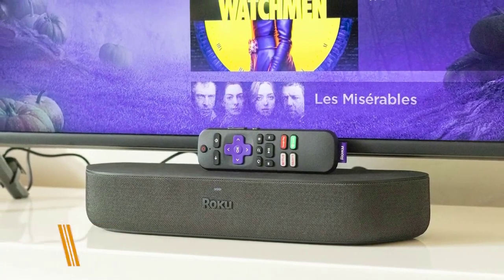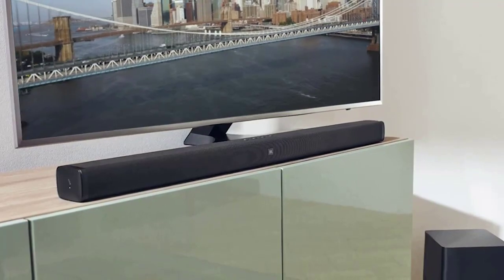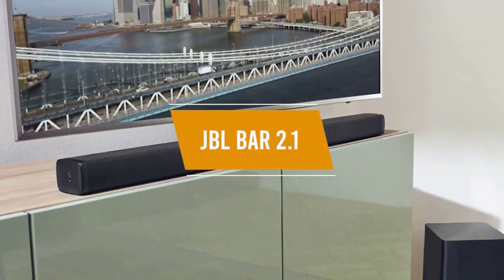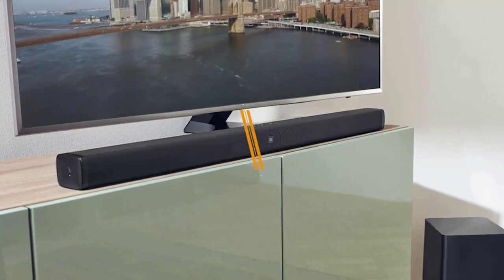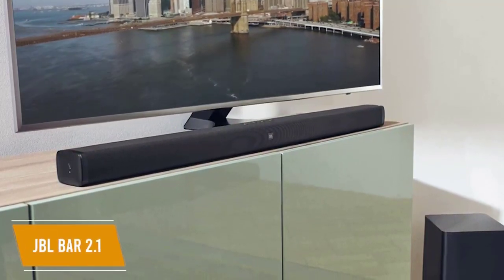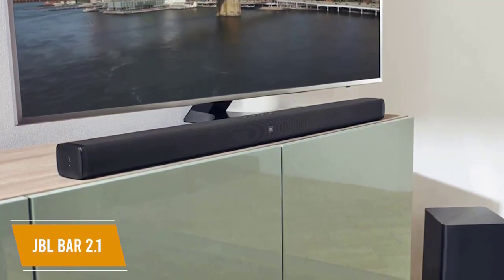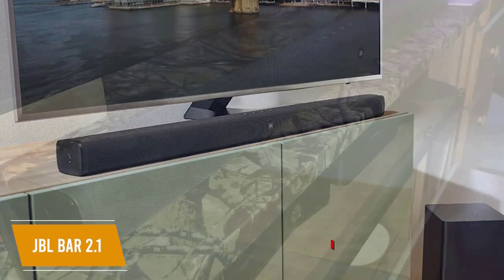The Roku stream bar is the best compact budget soundbar with streaming and up to 4K built right in, plus loads of audio customization options, making it a perfect choice for families that enjoy a variety of content. For a budget soundbar with solid performance, power, and resounding bass, look no further than the JBL bar 2.1, a great all-around budget soundbar with powerful drivers.